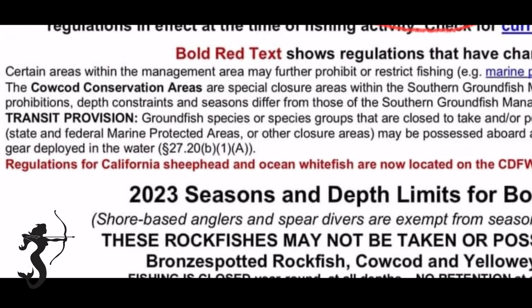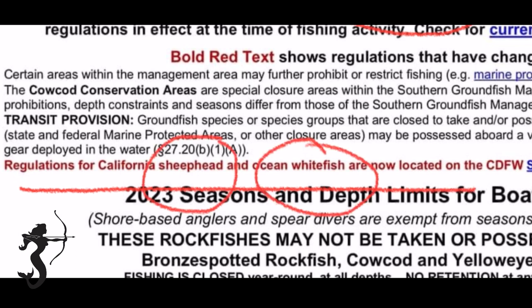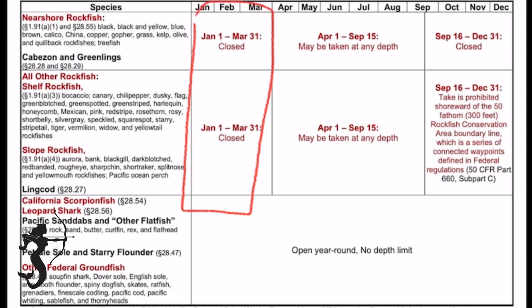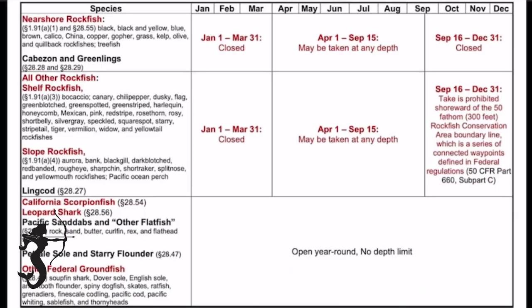Something new for 2023 is that they removed sheephead and whitefish from the ground fish regulations - if you're going to fish those you have to find the rules somewhere else. The summary of what's changed in 2023: the seasons close longer, they took away depth limits, but they did introduce the 50 fathom contour line that's used for closures of different species.